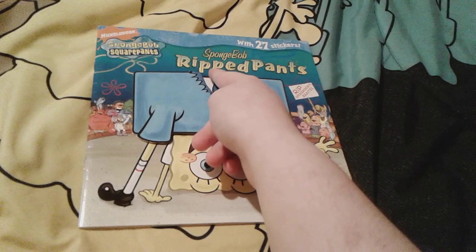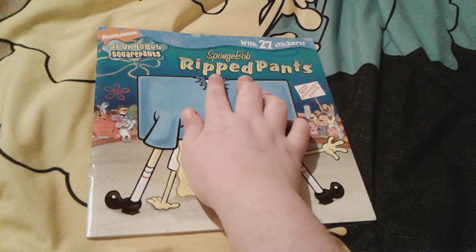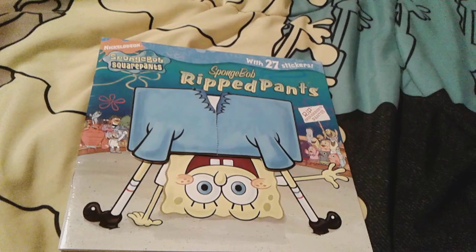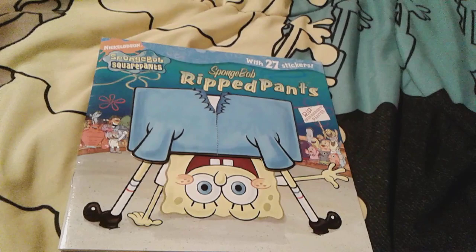His pants are just torn — oh my gosh! That's all for SpongeBob Ripped Pants, and that's actually the last item I'm going to be showing in my Christmas haul part three. I got a lot more books to show you, but I'll have to show those later.